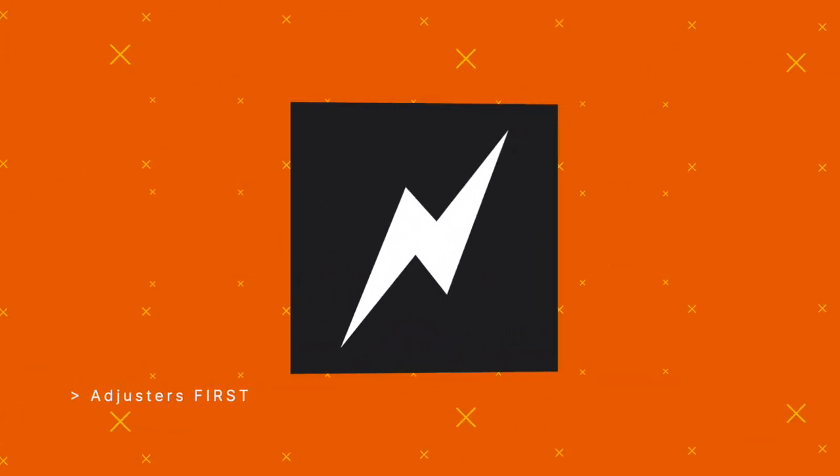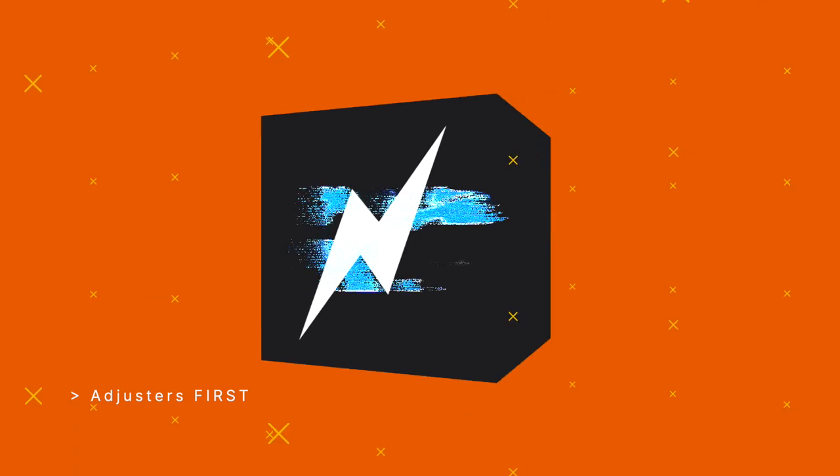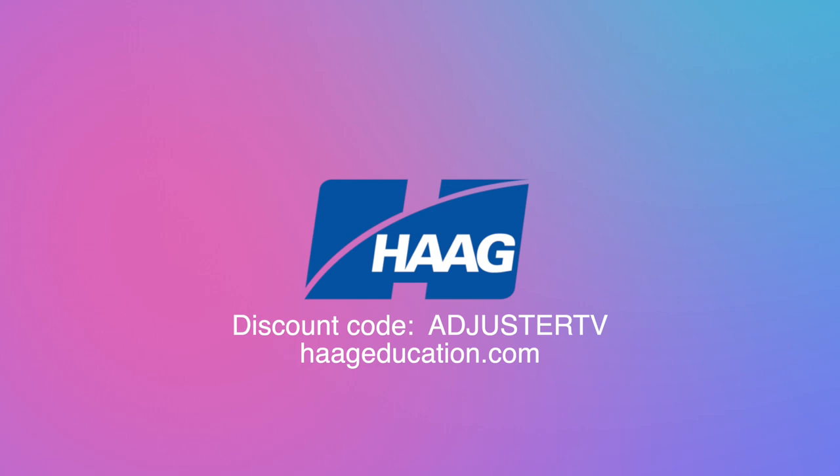This is Adjuster TV, Adjusters First. This video is sponsored by Hague Education. Use code AdjusterTV to get a 15% discount on damage assessment, CE training, industry certifications, books, and tools at HagueEducation.com.